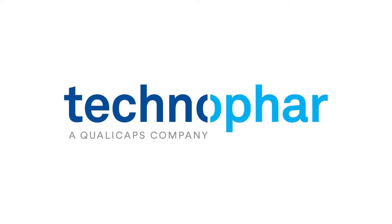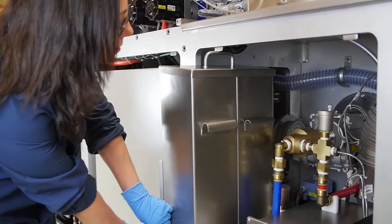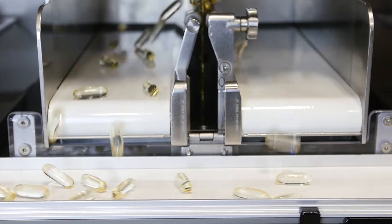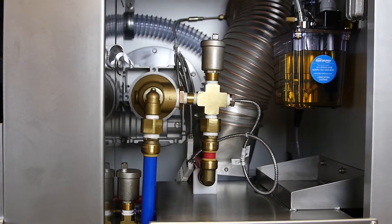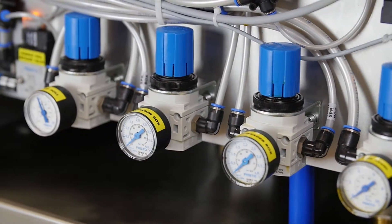TechnoFAR Equipment and Service is a global supplier of soft gelatin encapsulation machines, auxiliary equipment, and turnkey solutions. TechnoFAR offers significant value through its variety of products and services and by their rapid speed to market. Driven by a fundamental principle to improve on industry standards, TechnoFAR innovates to solve their customers' future challenges today.